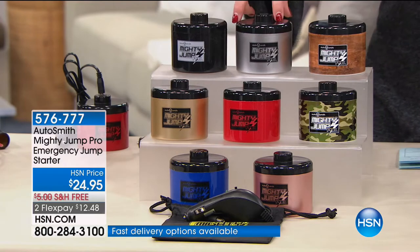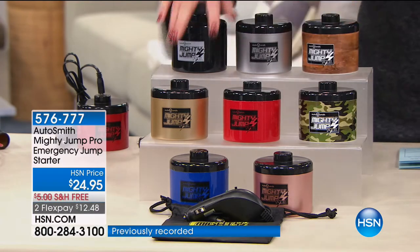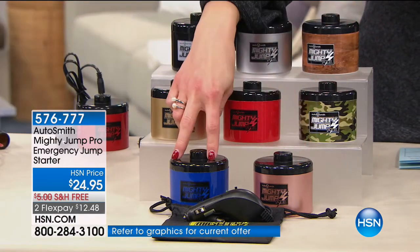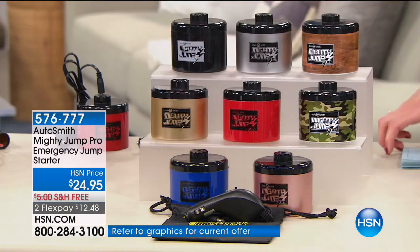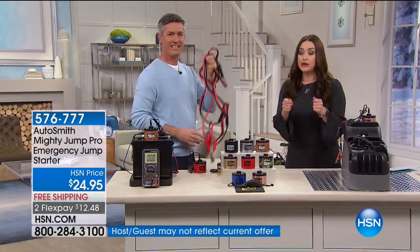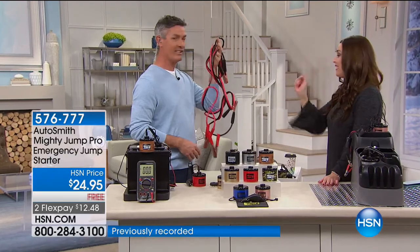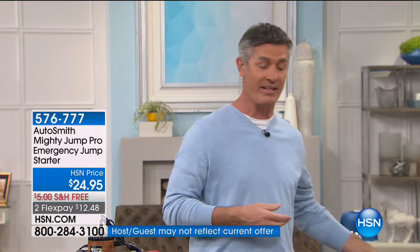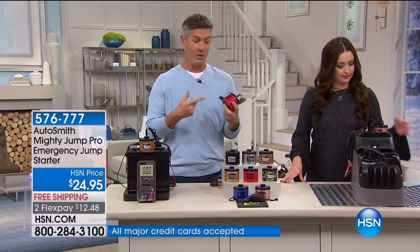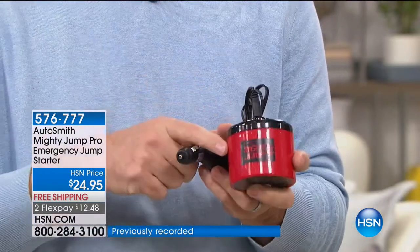It's on two flex pays — just over $12 — and free shipping. You get to choose your colors: black, silver, wood grain, gold, red, camouflage, rose gold, and blue. Pete Kilcullen is here to show you how easy this is going to be. You'd like to think now that we have the Mighty Jump we'll never have to see jumper cables again. The technology lets you get that battery back up to powered without ever leaving the driver's seat.